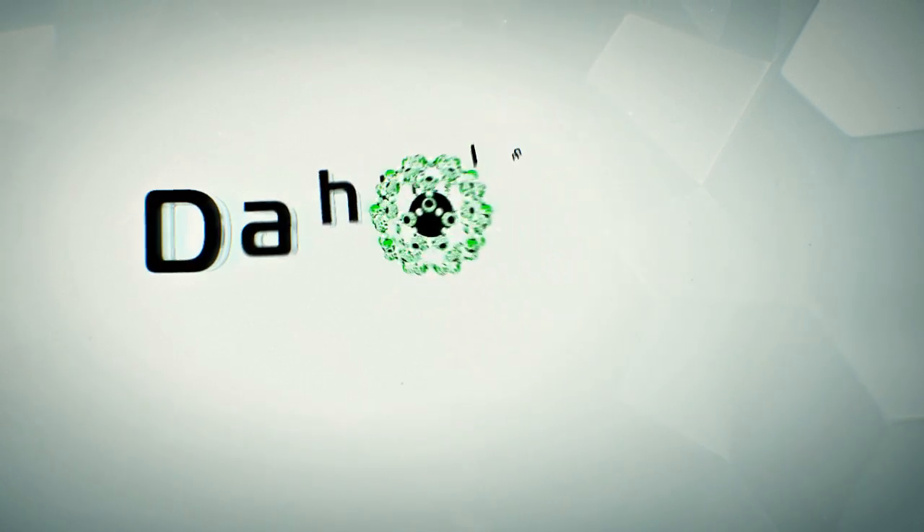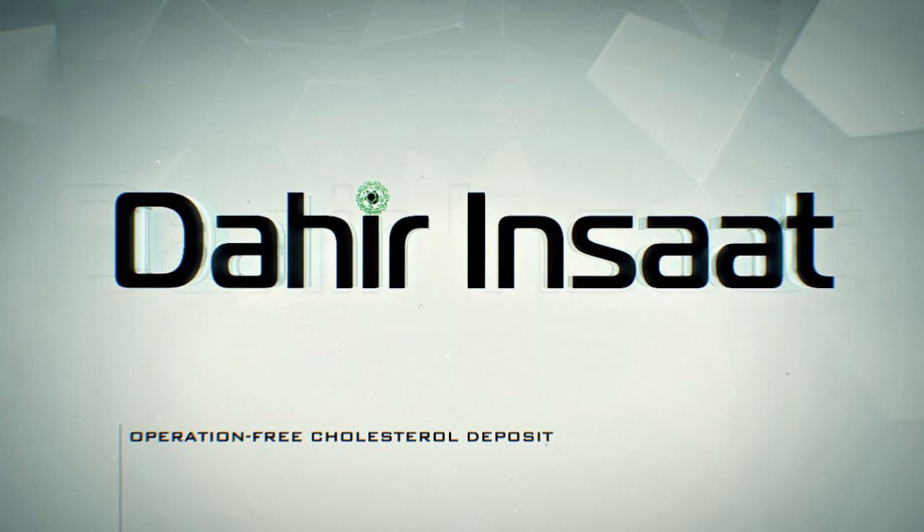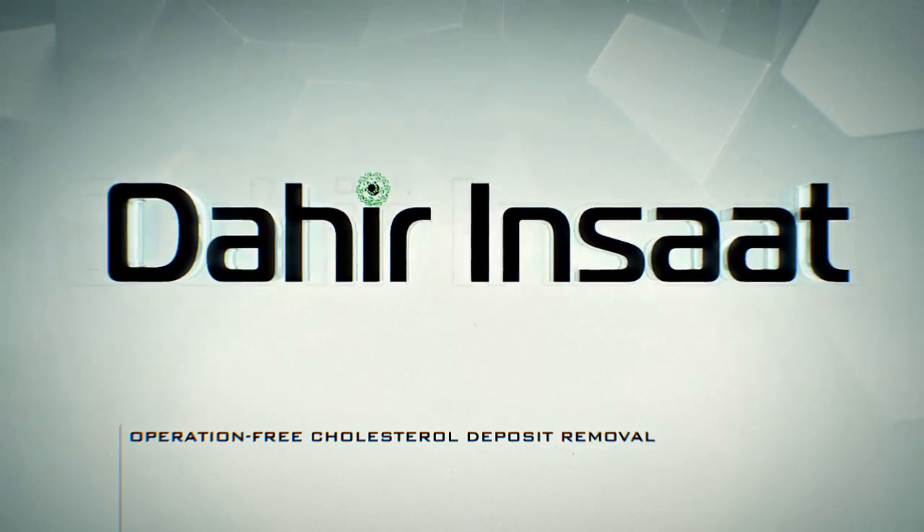Dahir and Shad would like to present a unique technology for removing cholesterol deposits from blood vessels with no operation required.